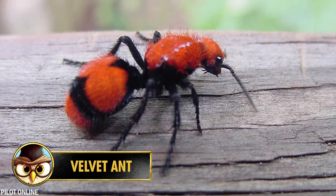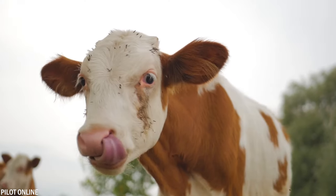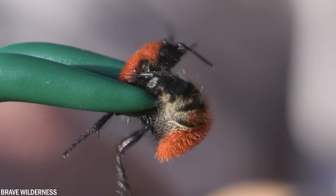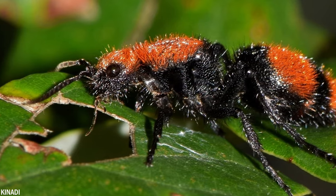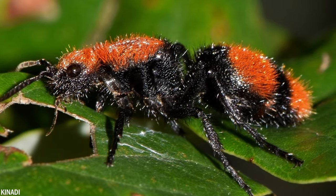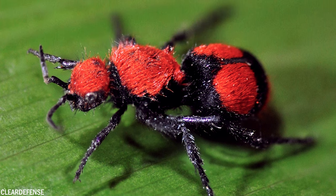The velvet ant also has another, much more terrifying name: the cow killer. But don't worry — there is no known case where this insect has killed a cow. The name only describes how painful the sting of the insect can be, and according to those who have experienced it, this pain is said to be unbearable. Although the velvet ant has the word 'ant' in its name, it's actually not an ant but a wasp. The reason is that it's often mistaken for an ant because the female is wingless.